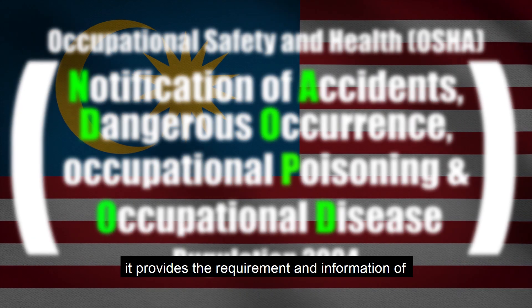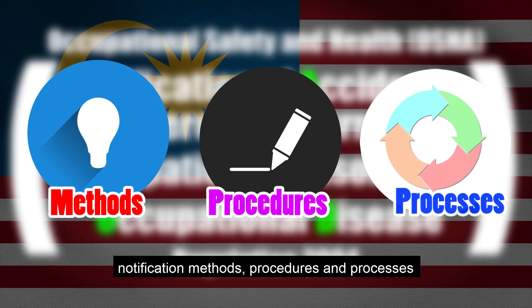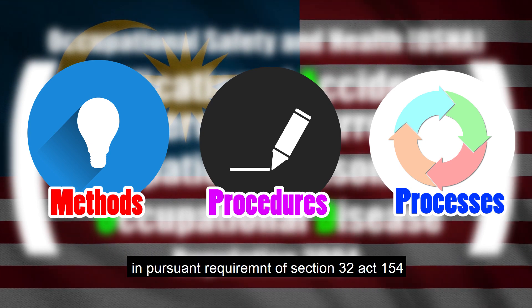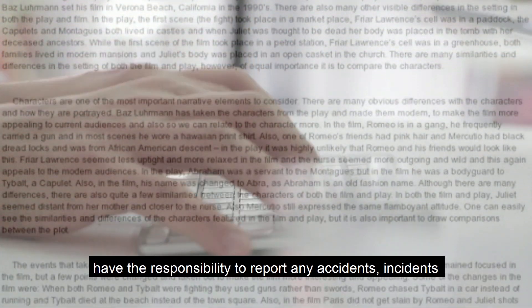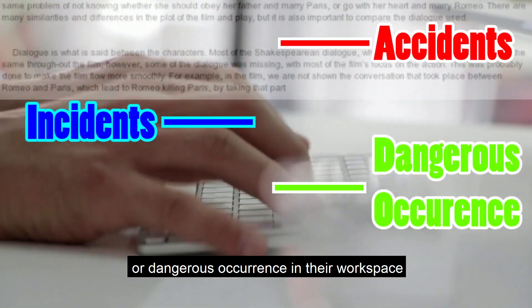It provides the requirements and information of notification methods, procedures and processes to be followed by employers and medical practitioners, pursuant to the requirements of Section 32 Act 154. It states that employers and self-employed persons have the responsibility to report any accidents, incidents or dangerous occurrences in their workspace.